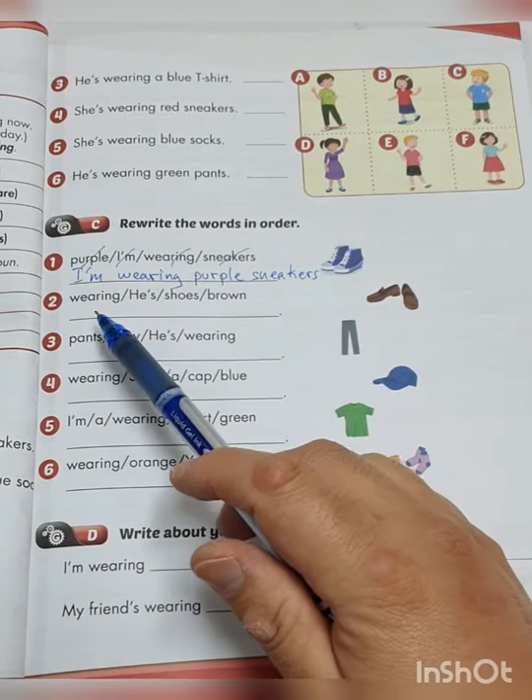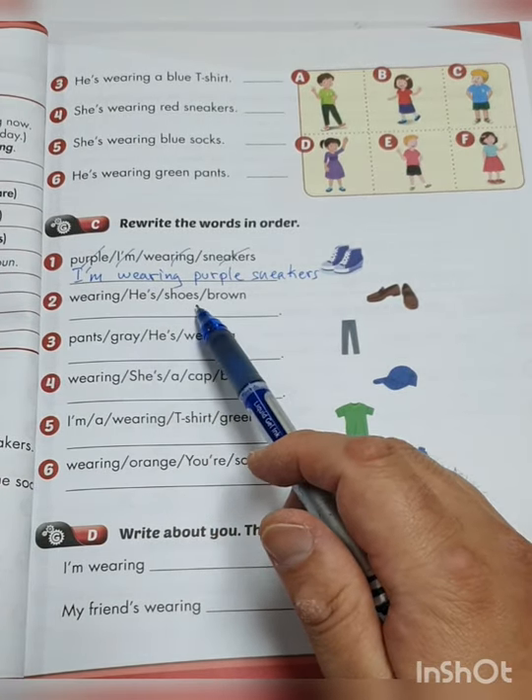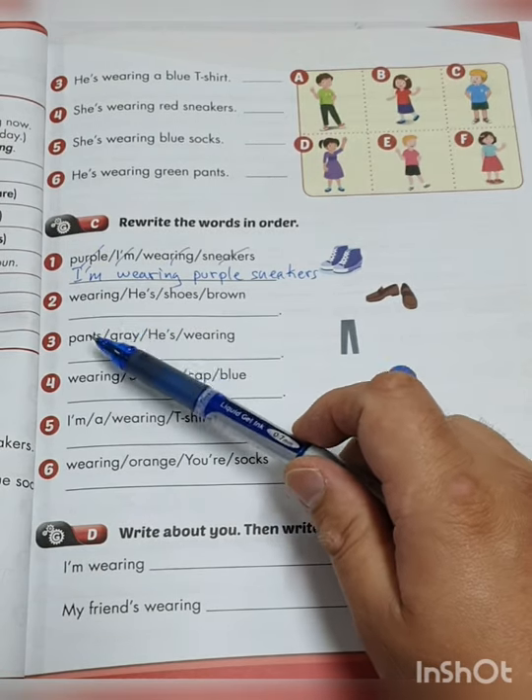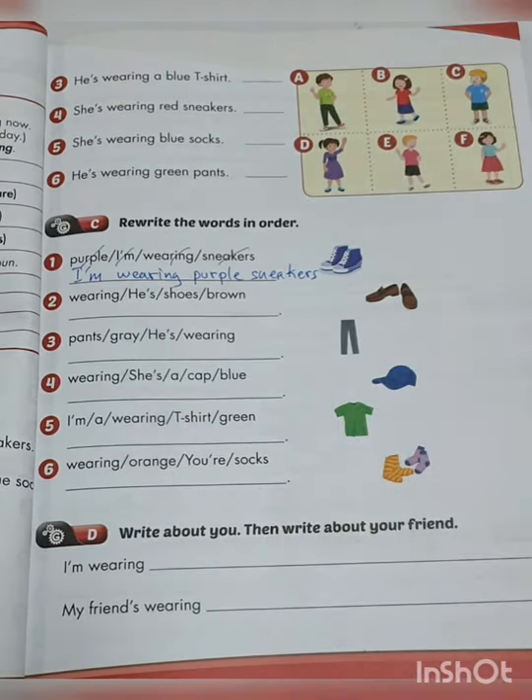Then number 2: 'Wearing his shoes brown' — write them in the correct order. Do that for numbers 2, 3, 4, 5, and 6.